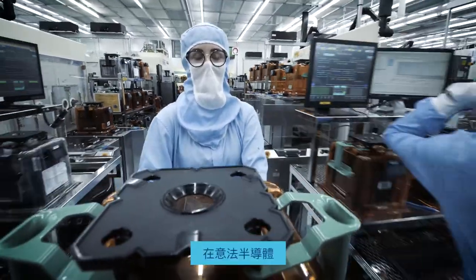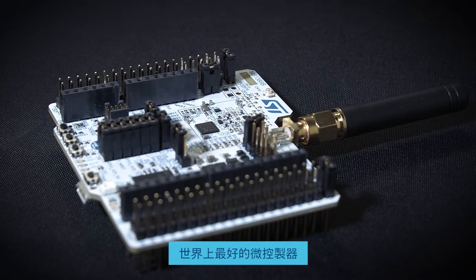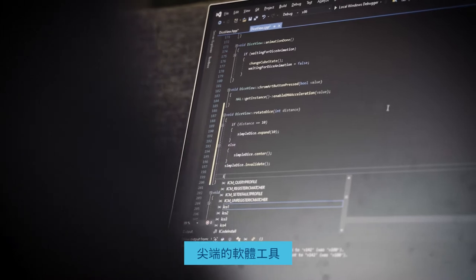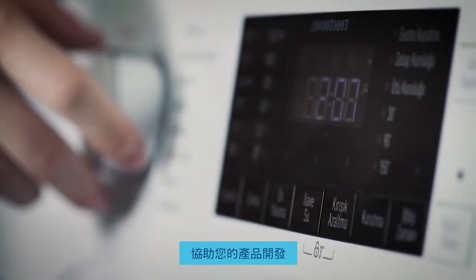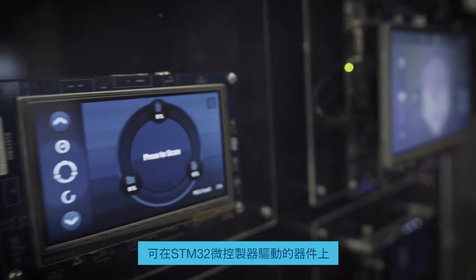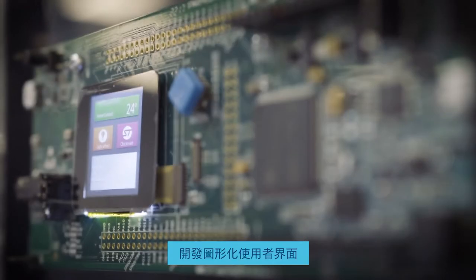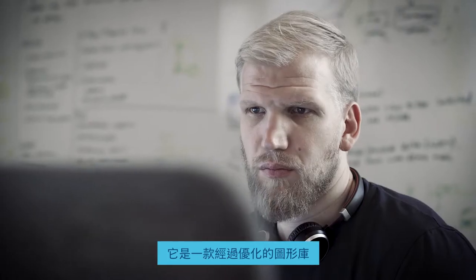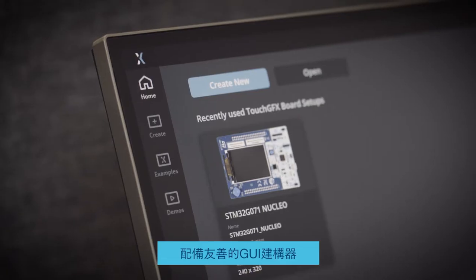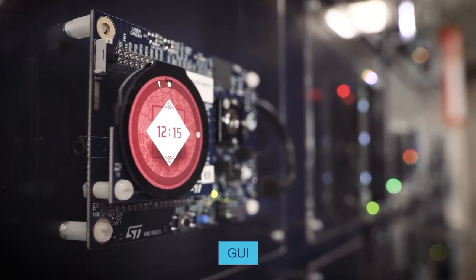At STMicroelectronics, we're not only manufacturing some of the best microcontrollers in the world, we're also developing cutting-edge software tools, empowering your product development. TouchGFX is a powerful and market-leading tool for developing graphical user interfaces on devices powered by STM32 microcontrollers. It's an optimized graphics library that comes with a user-friendly GUI builder, enabling your development team to create stunning and smooth-running GUIs in no time.